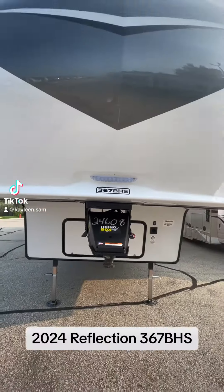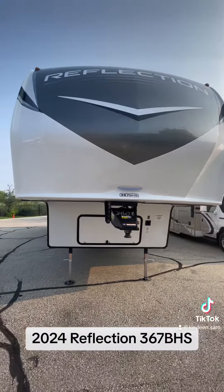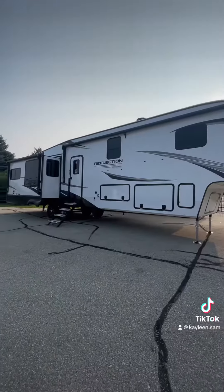Hi, my name is Kayleen and I like doing RV tours. Today we're going to be taking a look at the 2024 Reflection 367 VHS.